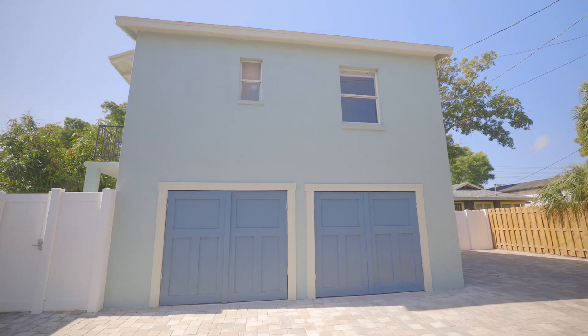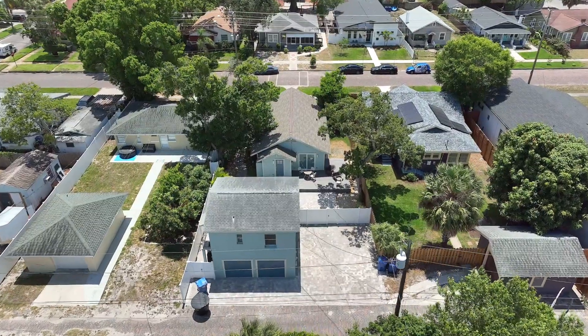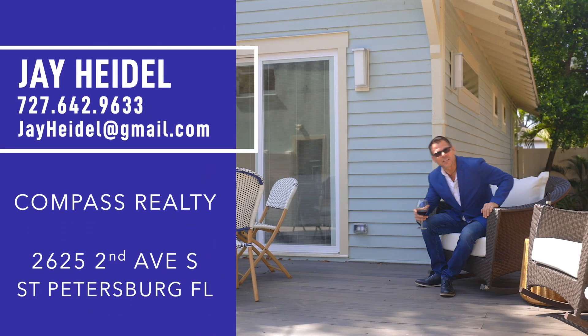Besides the street parking out front and in the two-car garage, you've got this nice sized parking pad — room for four or five cars easy. I'm Jay Huddle with Compass St. Pete. Come and take a look at this beauty before it's gone.